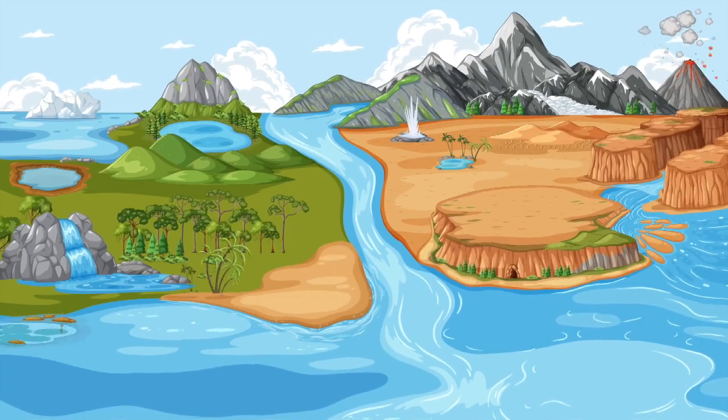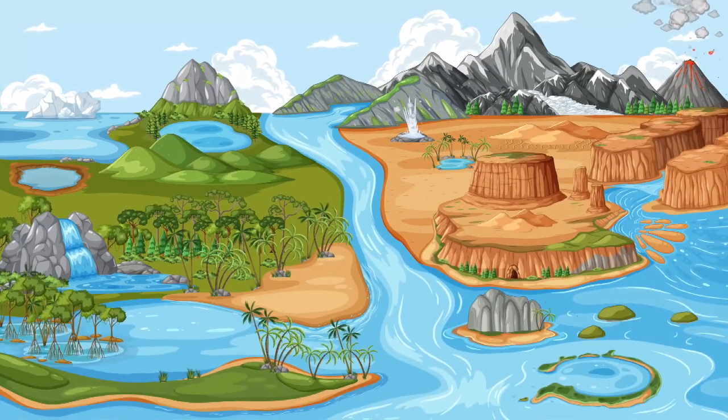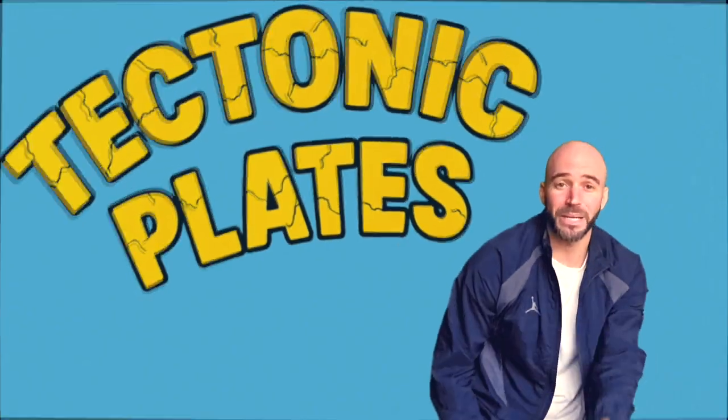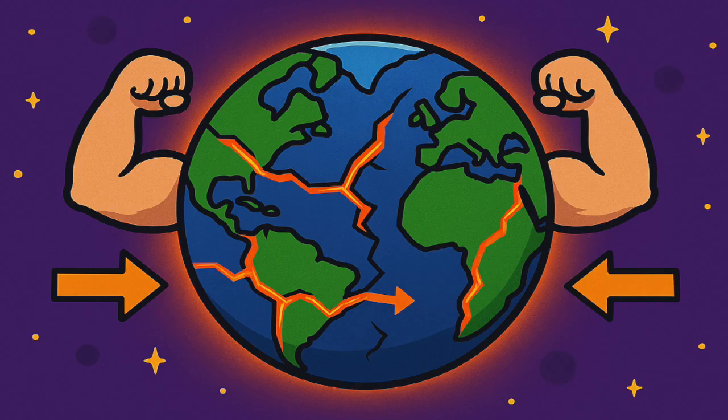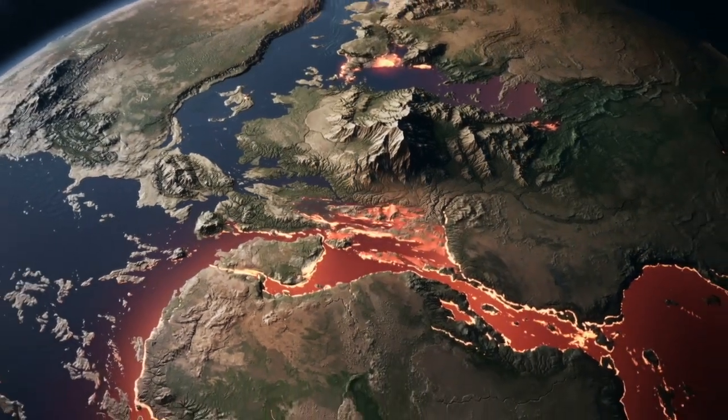New features keep rising, it's a natural norm. The surface keeps changing, it won't stay the same. Tectonic plate motion, you know the name. Plates move slow, but the power is great. Shaping the Earth with the path they take.